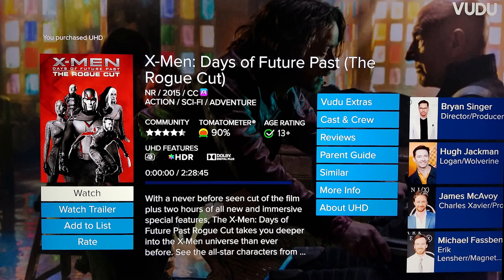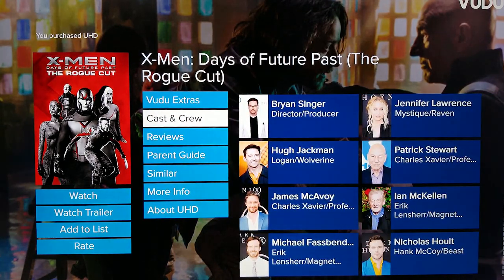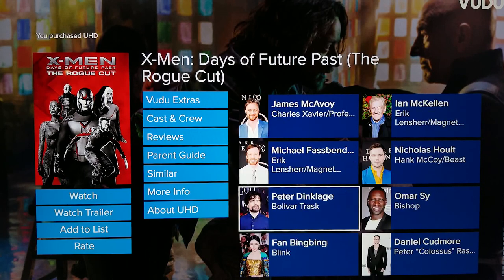Next we have X-Men Days of Future Past — the Rogue Cut. The theatrical cut of Days of Future Past is available on 4K disc, but the Rogue Cut is only available on 4K digital. To me this is the definitive version of the movie. It's not quite on the same level as a Snyder Cut, but it does add some extra depth to the film with an extra 17 minutes of runtime. The 4K here is very sharp and has beautiful HDR. There are some dark scenes but you don't miss any of the detail with this excellent 4K transfer.